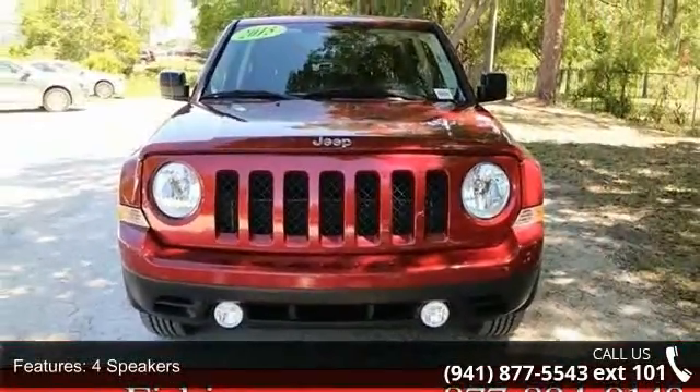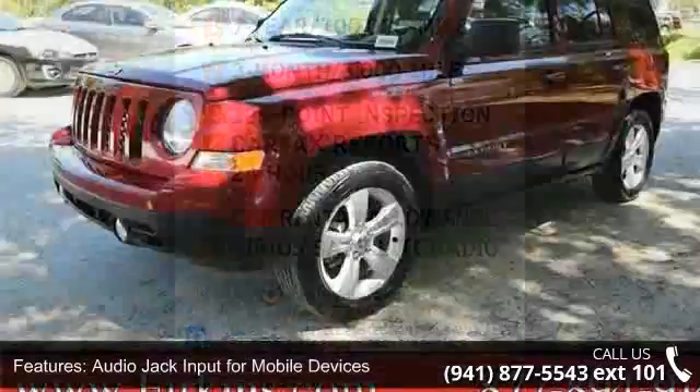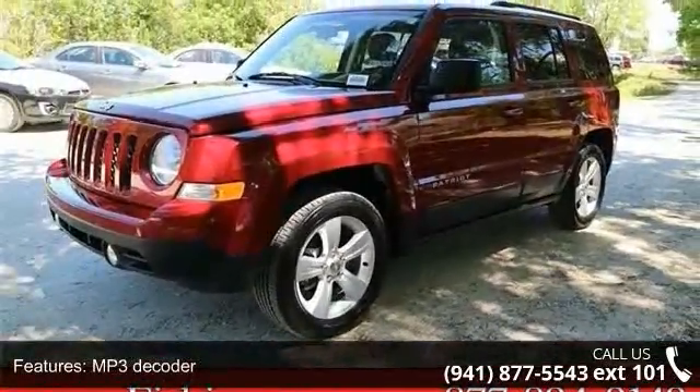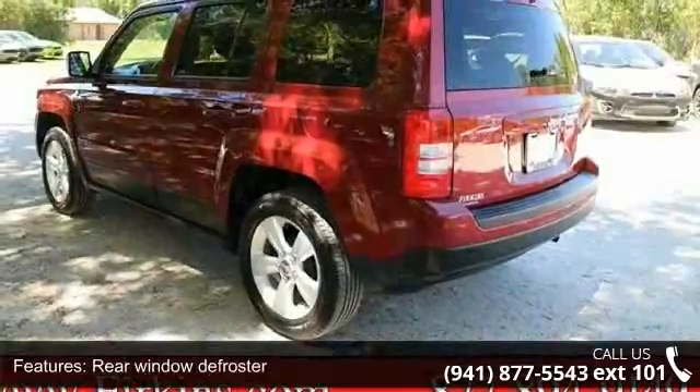Some of the top features included with this vehicle are four speakers, audio jack input from mobile devices, MP3 decoder, air conditioning, rear window defroster, power steering, power windows, remote keyless entry, steering wheel mounted audio controls, and four wheel independent suspension.